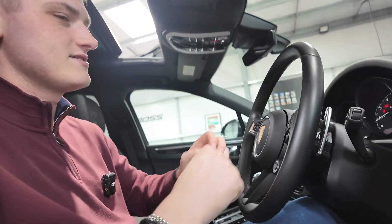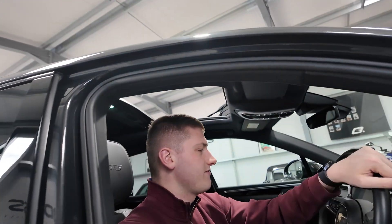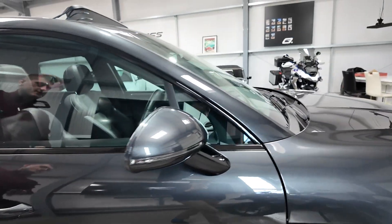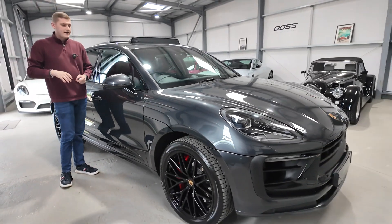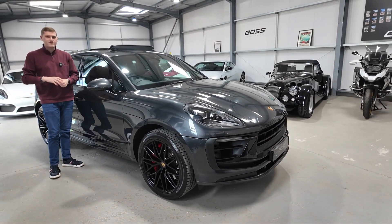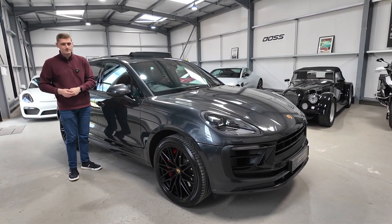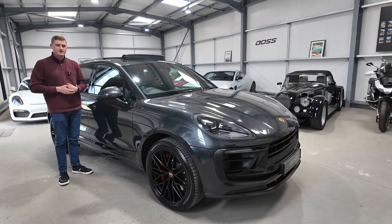I'll just open the roof so you can get a feel for what that looks like, then I'll jump out and we'll summarize the car. As we said at the beginning, two owners from new, covered by Porsche warranty until July 2025, in Volcano Grey with some lovely cost options like the panoramic roof, the Bose sound system, and the stunning wheels. My name's Ben — I hope the video has helped, thank you very much for watching.